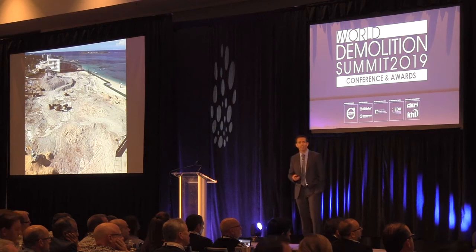That's the final picture — all the material recycled and the site completely clean. Thank you so much. If you have any questions, I'm happy to answer.